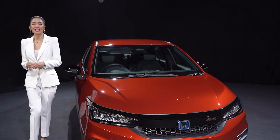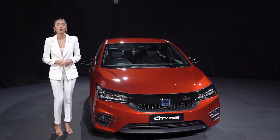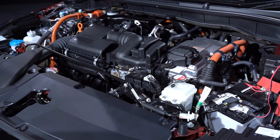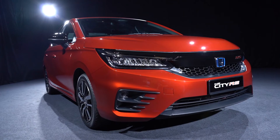Now we get to the core of the all-new City's unparalleled hybrid performance: the powerful 1.5-liter Sport e:HEV MMD world-premiere powertrain. This powerhouse of an engine is one of Honda's most advanced innovations, able to produce a torque output equivalent to that of a 2.5-liter naturally aspirated engine. Making its world premiere in the fifth-generation City, this engine delivers 253 newton-meters of torque for power-packed performance, resulting in class-leading acceleration that sets itself ahead of the rest.